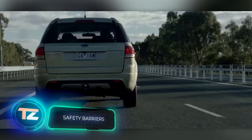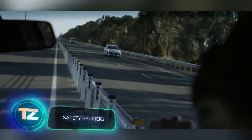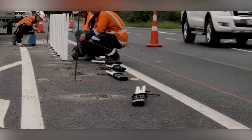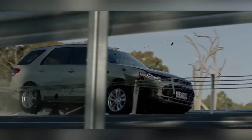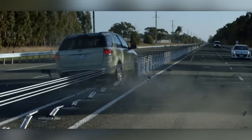Head-on collisions are amongst the worst kinds of accidents, which is why safety barriers are crucial for preventing them. Some countries use concrete barriers, while others opt for metal posts. However, crashing into concrete at high speed isn't safe for drivers either.